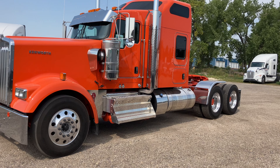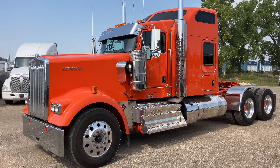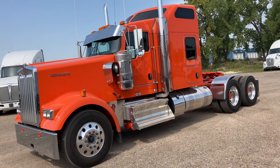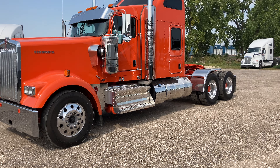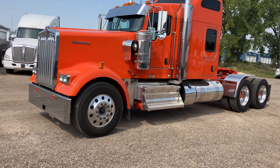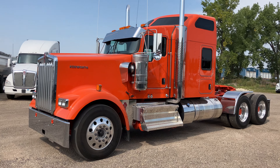The diffs — Dana, what you'd call Super 46s — so it's a D46-172H. That is a 3.91 ratio. The wheelbase is 252 inches. Big tanks, and it does have a fridge inside.